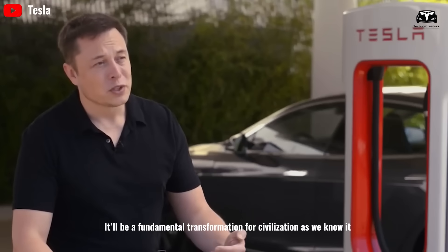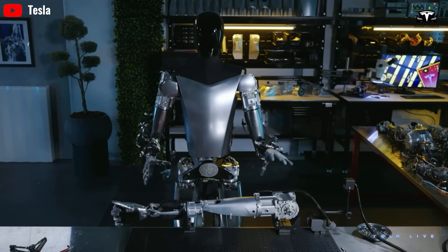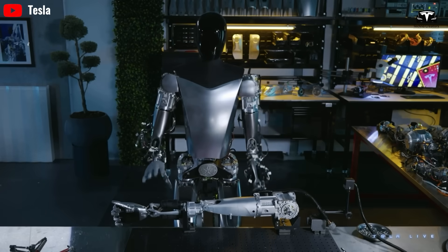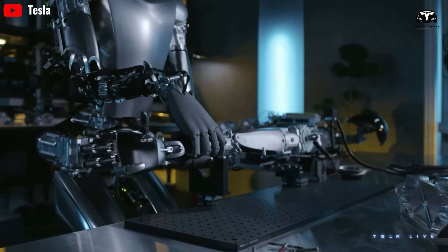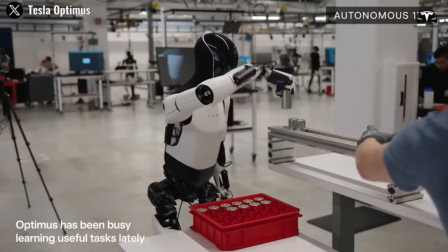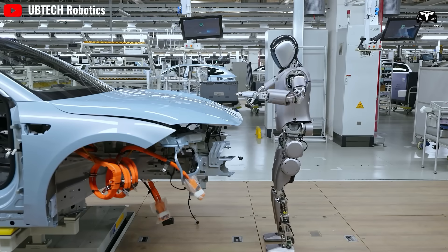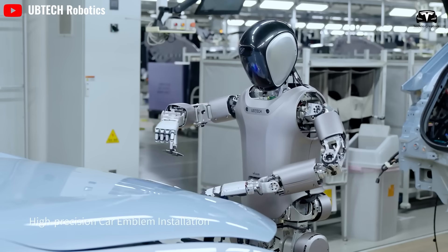Tesla has announced plans to rent and sell its humanoid robot Optimus. Musk called it "a fundamental transformation for civilization as we know it," adding that Optimus has the potential for two orders of magnitude improvement in economic output. Tesla not only plans to sell Optimus and use the bot in its own factories, but the CEO also says the company plans to offer a rental option.